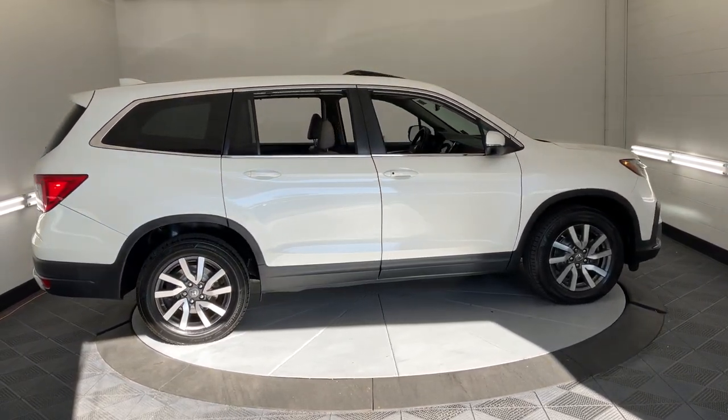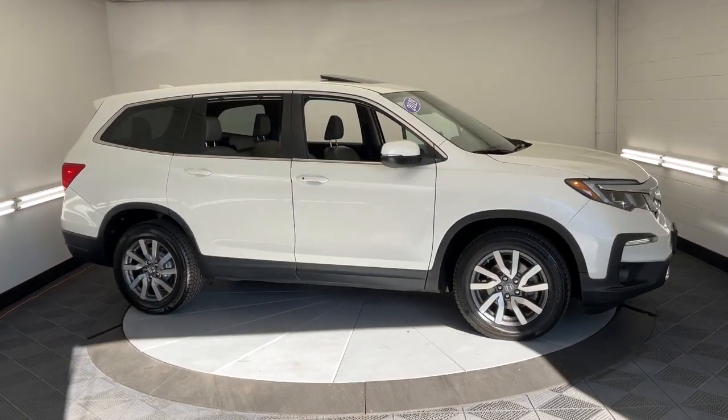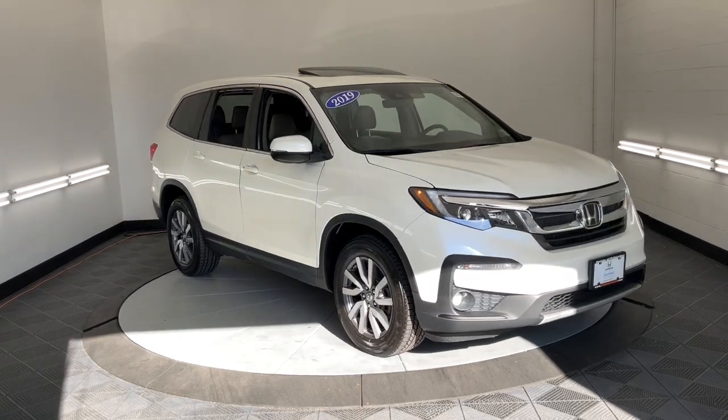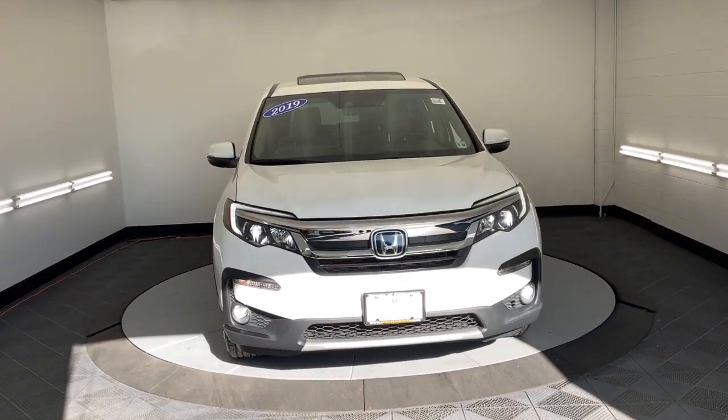These are just some of the great options this vehicle comes with: Apple CarPlay and/or Android Auto, pre-collision system, keyless entry, moonroof, satellite radio, power passenger seat, heated mirrors, and fog lamps.